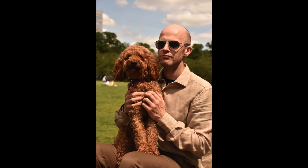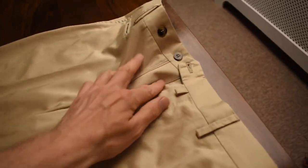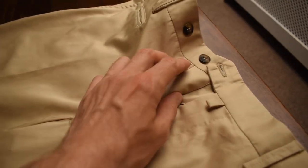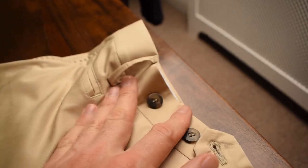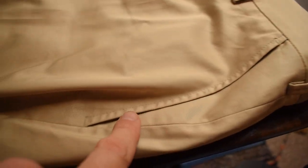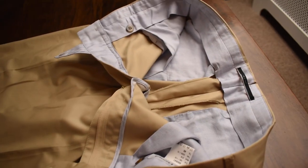Moving on to the second pair — these are flat front trousers in a light beige. They also have that little fabric loop at the front. You can see some nice darker tortoiseshell contrast buttons, some more open pockets, and you can see the stitching down the side. Let's have a look at the paneling inside — very nicely done.